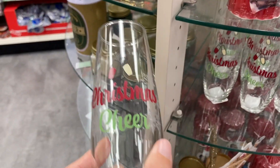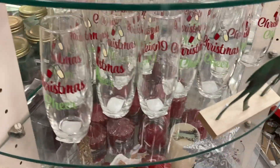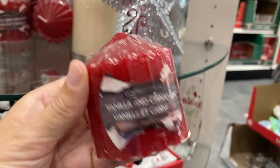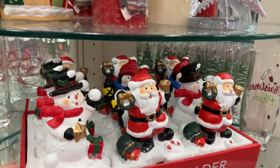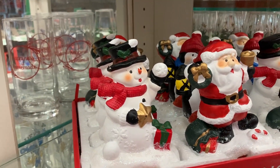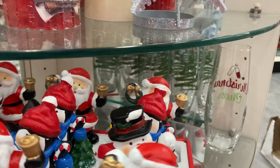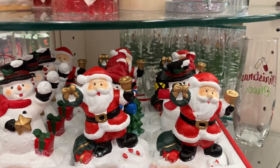This one we saw at the front of the store — the Christmas cheer — they also have it over here. They've got the vanilla and cinnamon scented candle. And these are really cute — the stocking holders. You've got the snowman, the Santa, and I'm seeing the penguin back here. So you've got three different stocking holders — those are actually really cute.